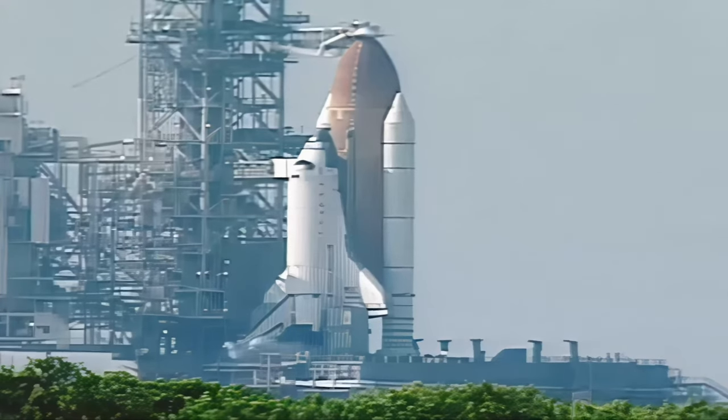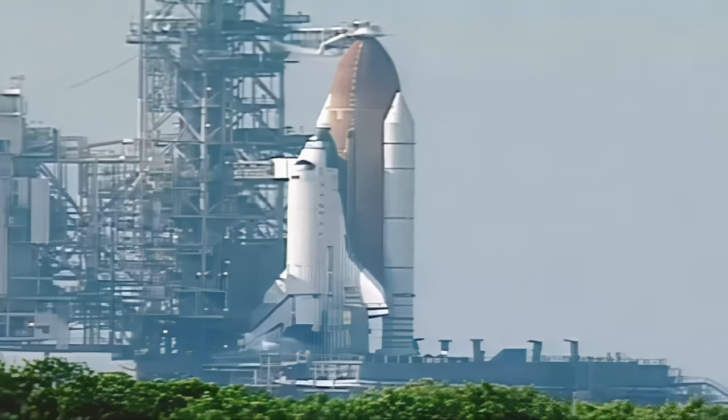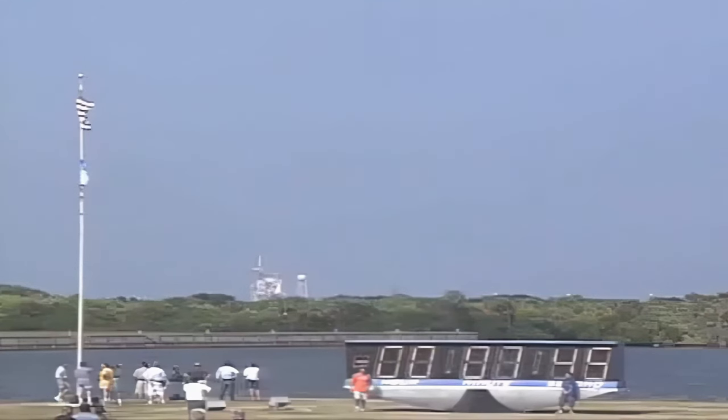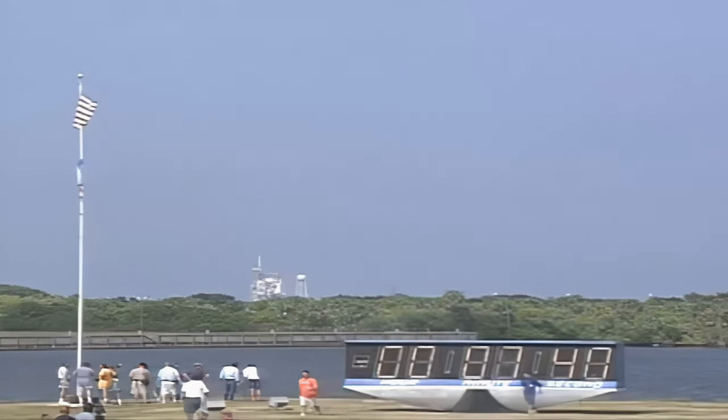The ground launch sequencer has been initiated. NASA test director Jeff Spalding is about to call for the transmittal of stored pre-launch commands. Pilot Pam Melroy is flipping switches in the cockpit to directly connect the three fuel cells to the essential power buses. The orbiter access arm will now be retracted away from the vehicle — the walkway used by the crew to gain entry into and out of the vehicle. Go for OAA retract.